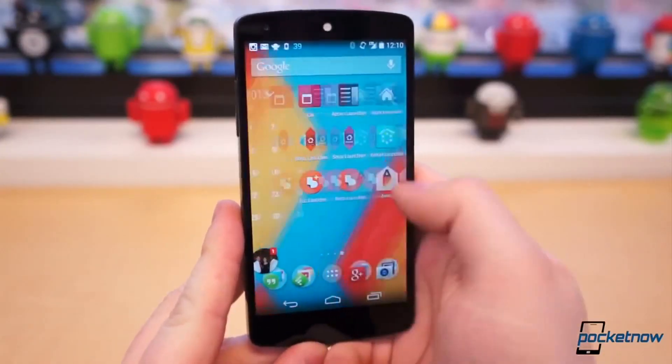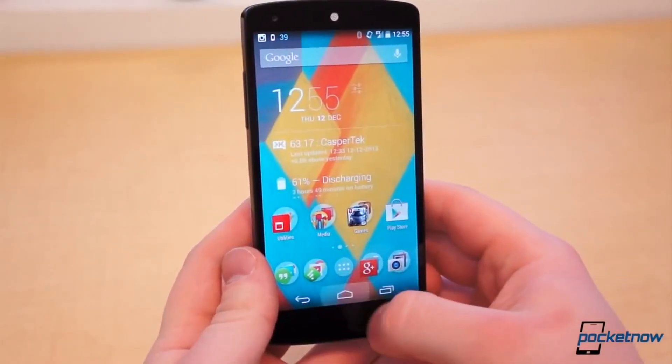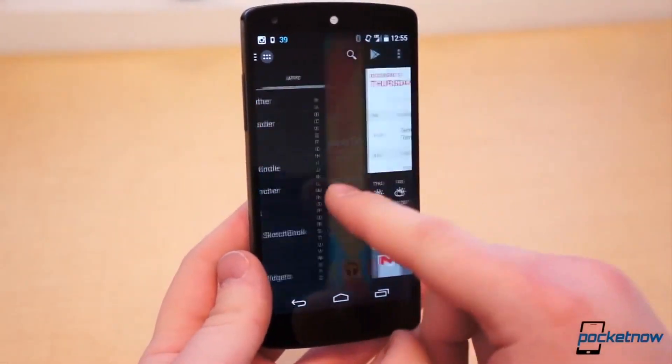So what kind of Android user are you? Of all the launchers available, which is your favorite? Personally, I'm a no-nonsense kind of guy, and for me it's definitely Action Launcher. I've been an advocate of Chris Lacy's work since the beginning.